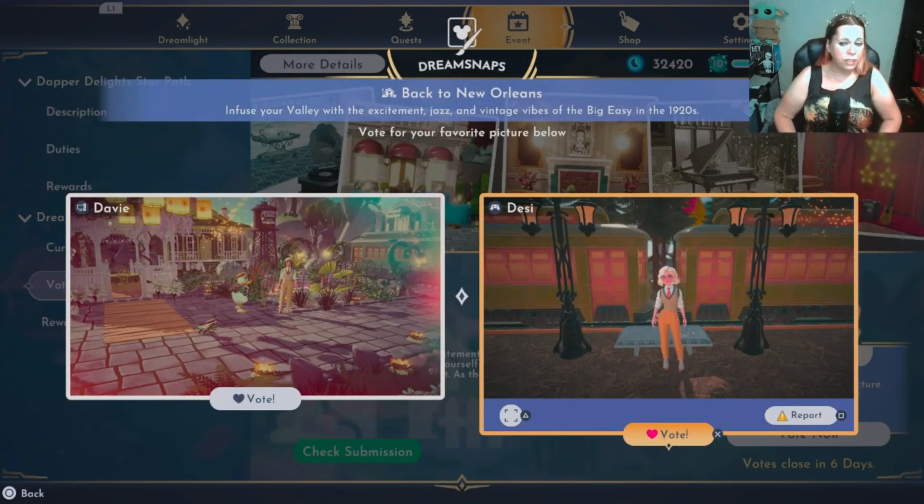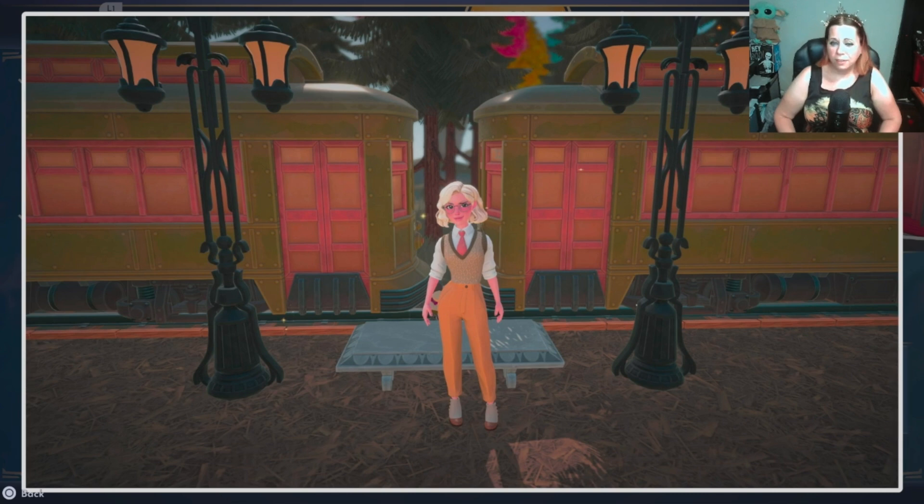Speaking of which — Desi, I like this one better. There's technically nothing going on but I like the face. It's dramatic, the colors — I like it, classic, very dapper.